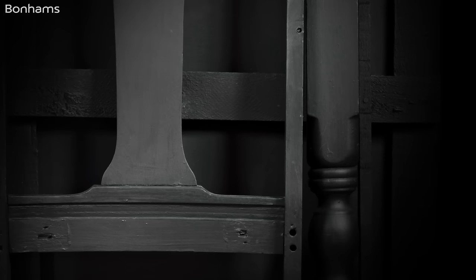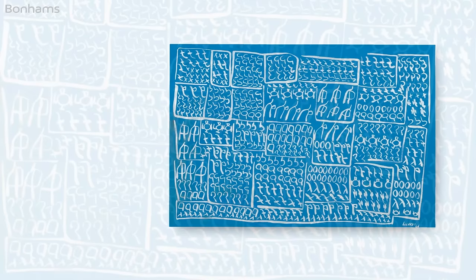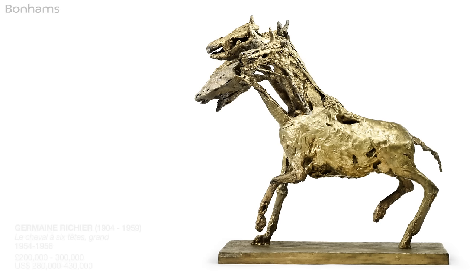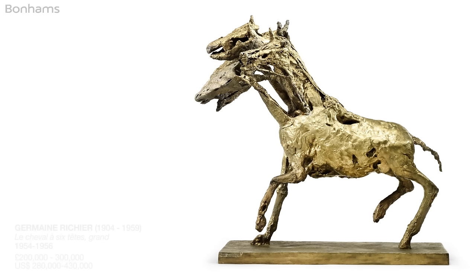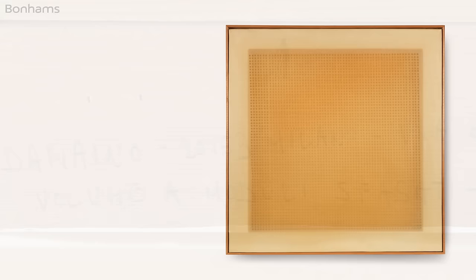We're particularly pleased to be able to present a section in this catalogue entitled Five Artists, Five Mediums — not simply because it's a fascinating survey across the various different media employed by innovative artists following the Second World War, but also because all of these artists just so happen to be female. Typically, these women artists thought, and indeed think, of themselves primarily as artists rather than women, and the work for them is everything.